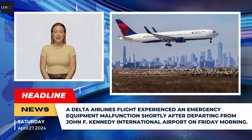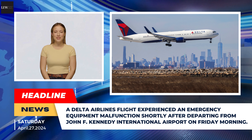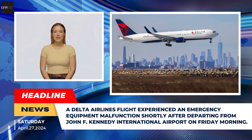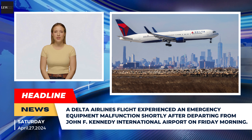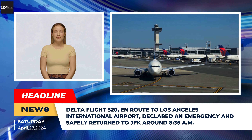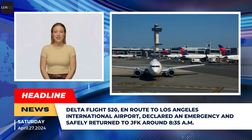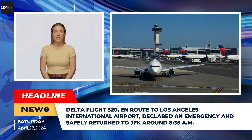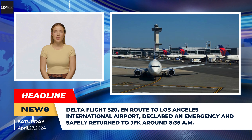A Delta Airlines flight experienced an emergency equipment malfunction shortly after departing from John F. Kennedy International Airport on Friday morning. Delta Flight 520, en route to Los Angeles International Airport, declared an emergency and safely returned to JFK around 8:35.